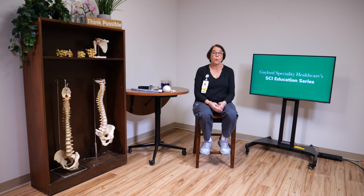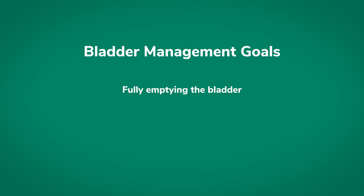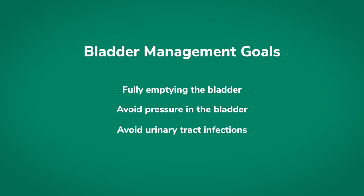The urinary system is a really important part of the body and the management of it is vital. Here at Gaylord, our goals for management of the bladder are: number one, to empty the bladder fully, to avoid pressure in the bladder, to avoid urinary tract infections, and to empty every four to six hours.